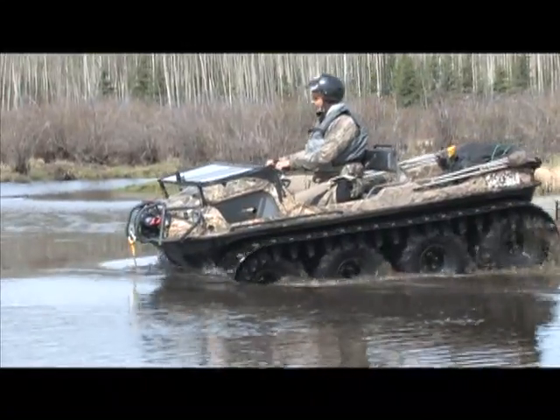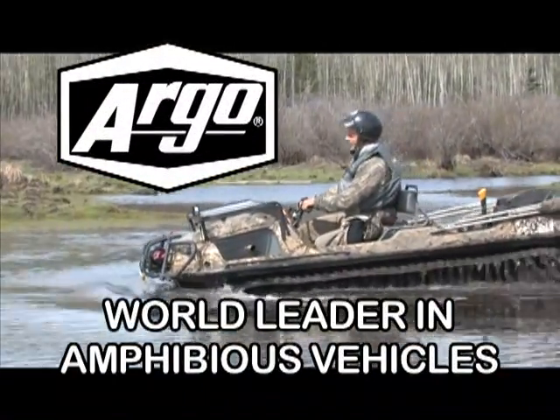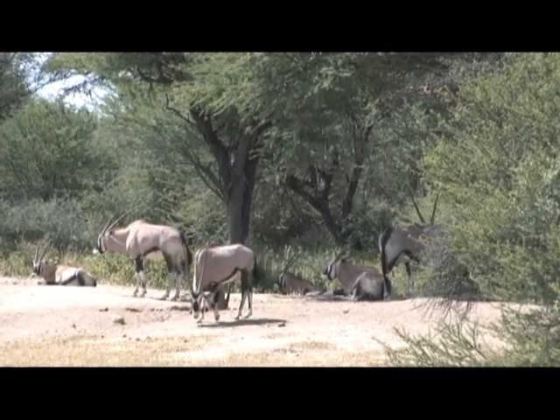Outdoor Quest is brought to you by Argo, world leader in amphibious vehicles — explore the possibilities. Hi, I'm Vanessa Harrett from Outdoor Quest TV, and I'm TJ Schwanke. This is our professional hunter, Boot, from Boot and Elf Hunting Safaris. We finally made it — it took a year to get here. Well, more than that; I think we met you a year and a half ago at the Safari Club convention in Reno.